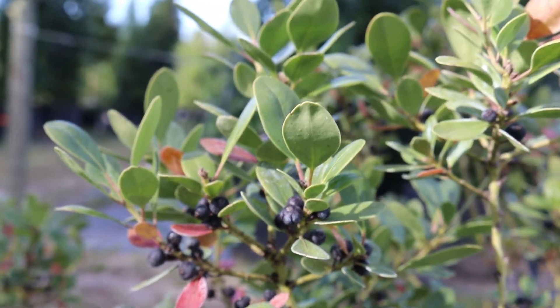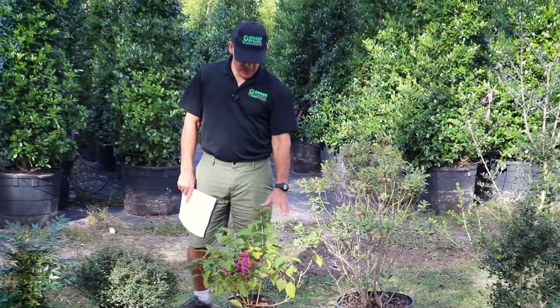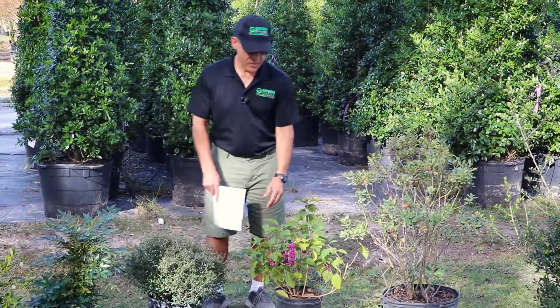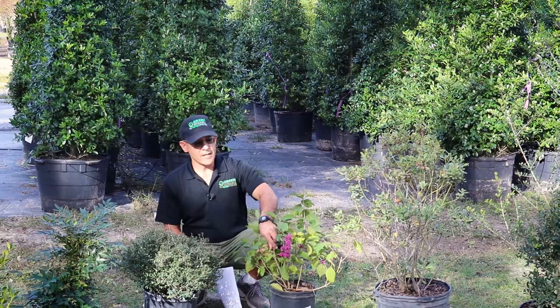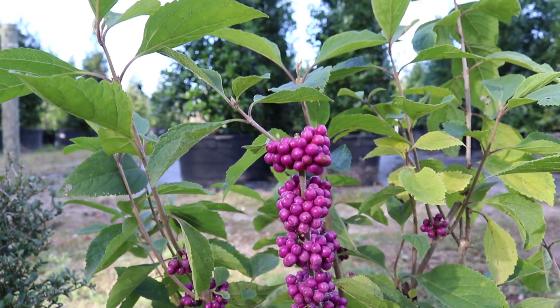Now this next one is not a holly — we've covered this before in another Monday Morning Minute — but this is beautyberry, and as you can see it is a beauty, y'all. Got these nice purple berries. Super cool color for fall.